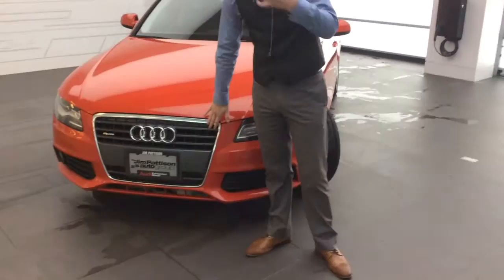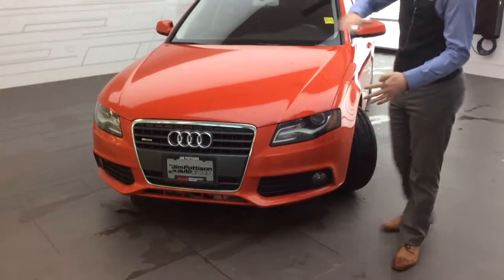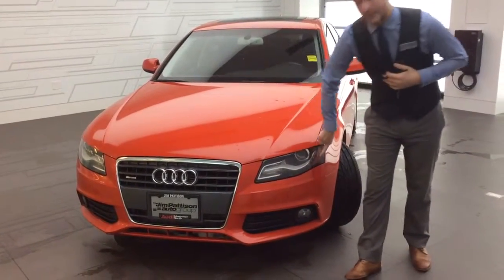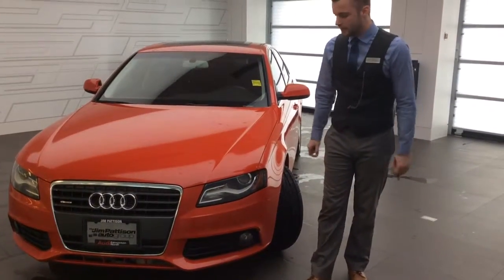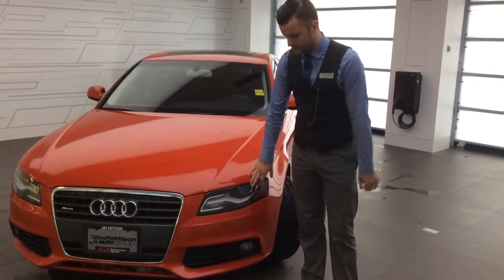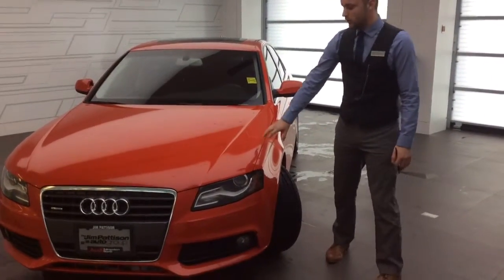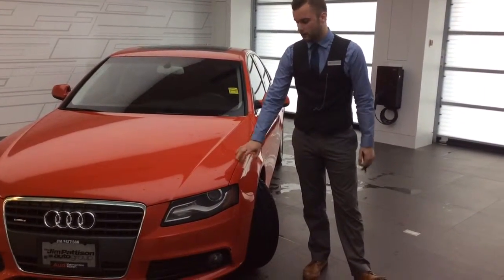Right here on the front you'll notice the classic Audi single frame grille — a very classic look for Audi, universal across all of our models. You'll have the LED daytime running lamps with Xenon headlights for excellent visibility. These will be very cost effective and low maintenance for you, very bright. You can see headlight washers on the front and lower front fog lights. This vehicle already has 3M rocker placed on it, so you won't have to worry about rock chips or anything on the hood.